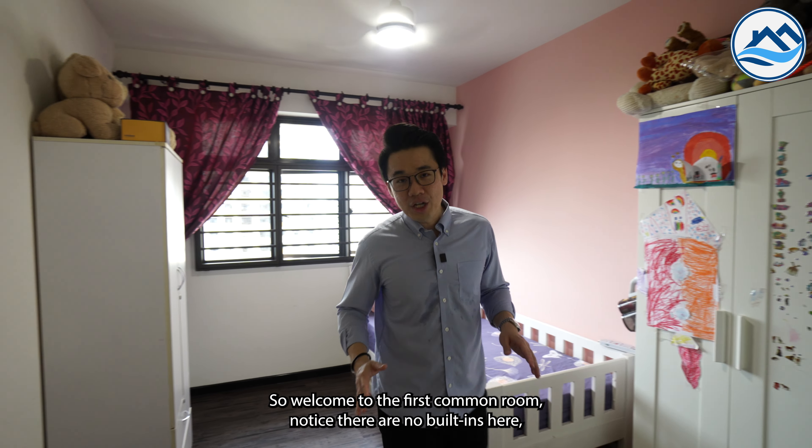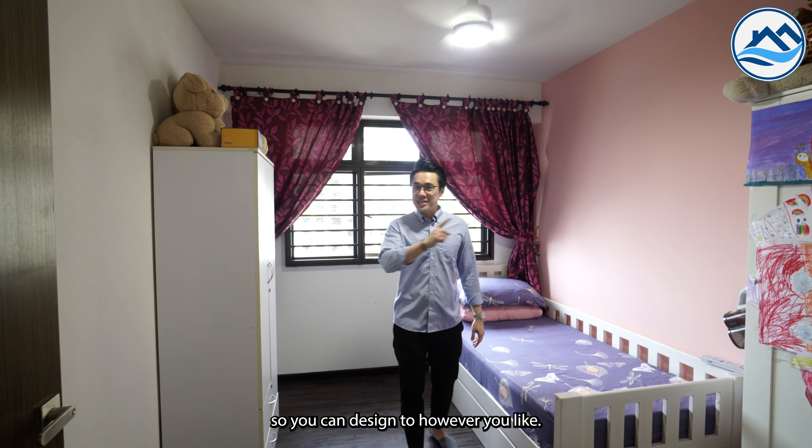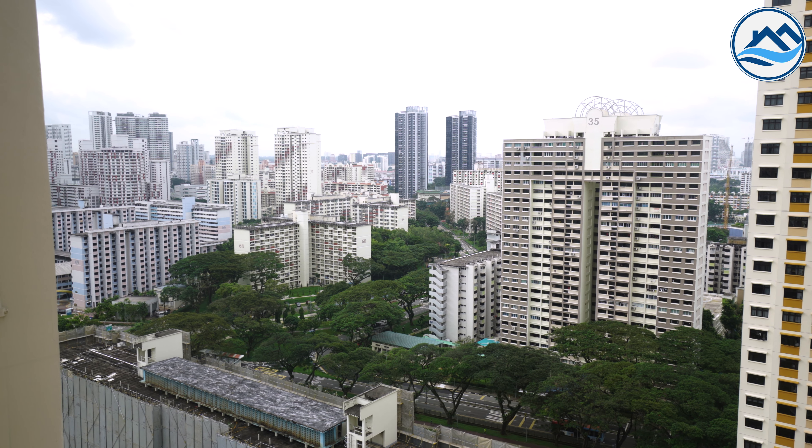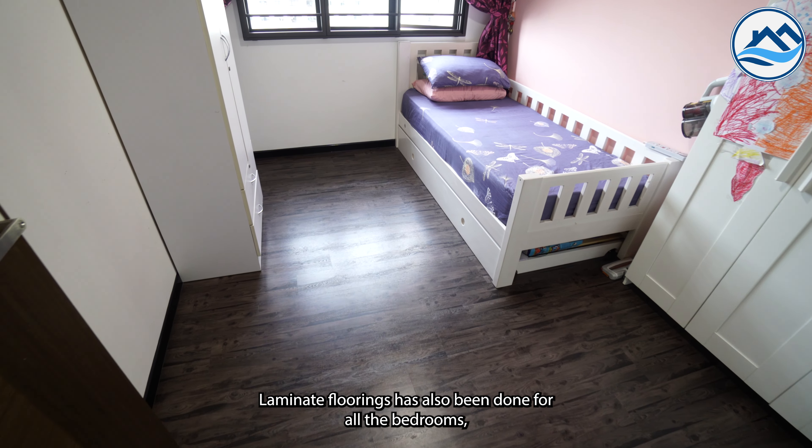Welcome to the first common room. Notice there are no built-ins here, so you can design it however you like — and of course, you can still enjoy this unblocked view. Laminated flooring has also been done for all the bedrooms.